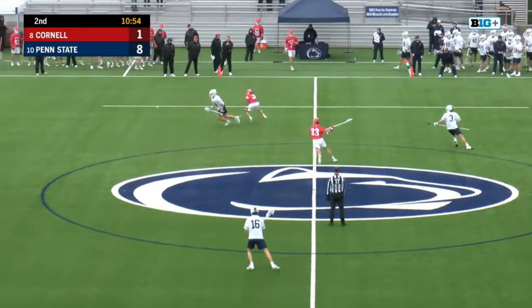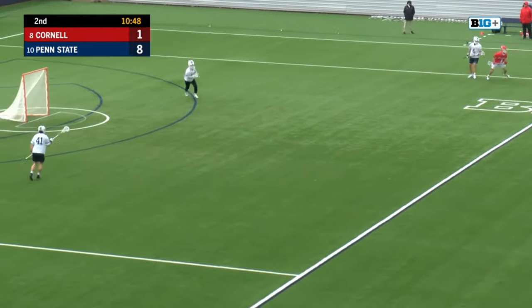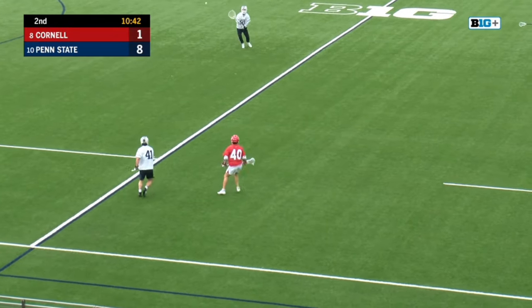They're going to run it to perfection 10, 12 times a game. Malone with his first goal of the day — third point on the afternoon. Baldwin with another face-off win.